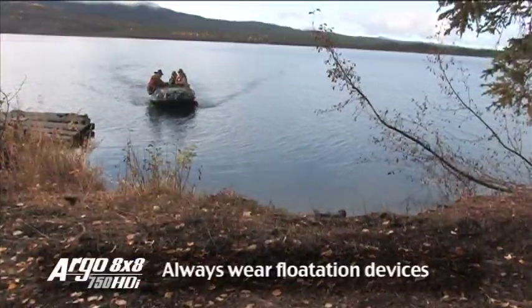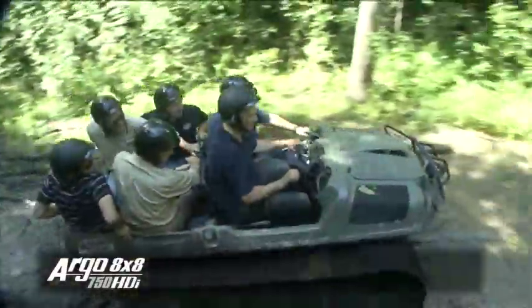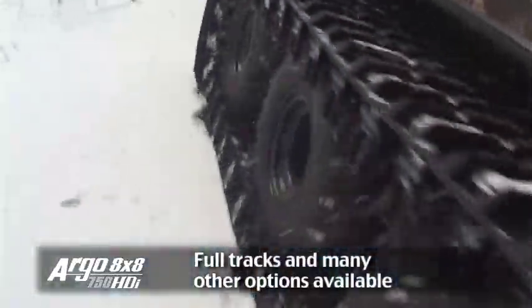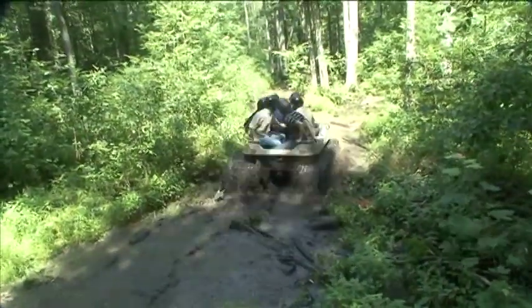It floats. It goes. It tows. It pulls. It carries people and gear and can be outfitted with tracks. The Argo goes further than any other off-road vehicle out there when extreme off-road performance is required.